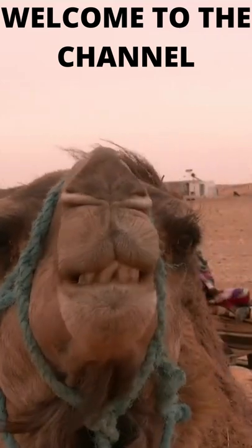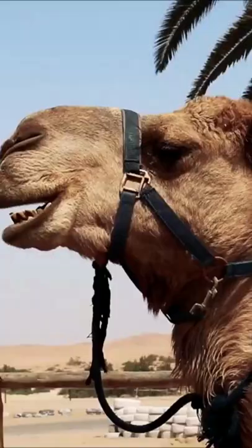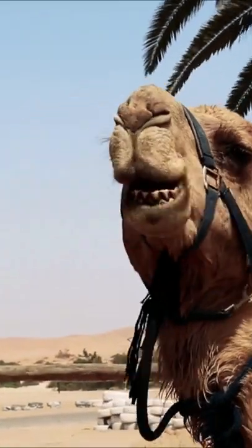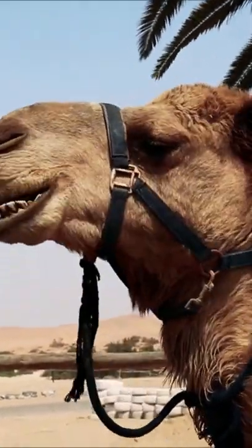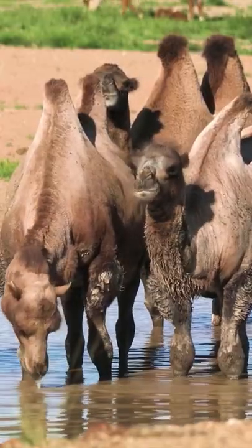Welcome to the channel. There are two types of camels: one-humped or dromedary camels, and two-humped bactrian camels. Camels have three sets of eyelids and two rows of eyelashes to keep sand out of their eyes.